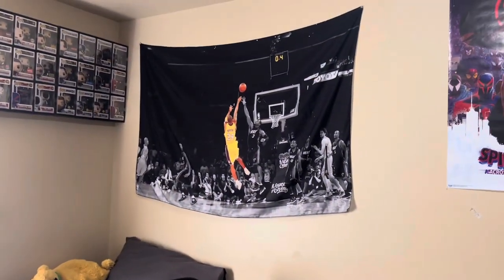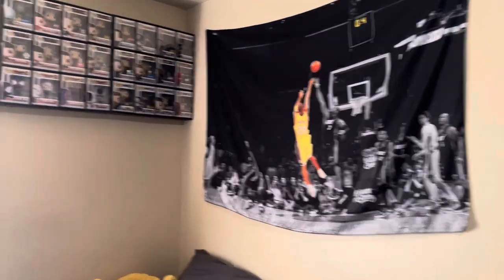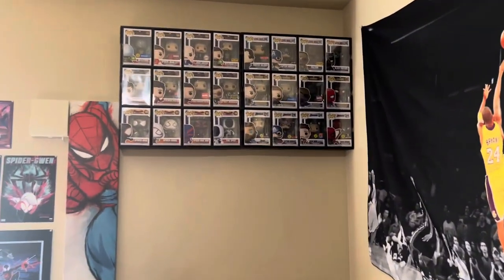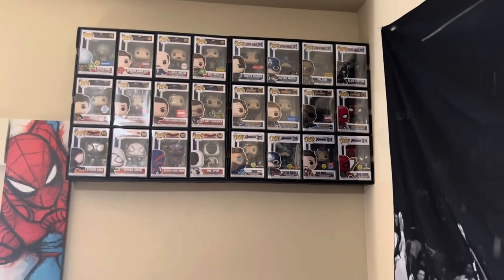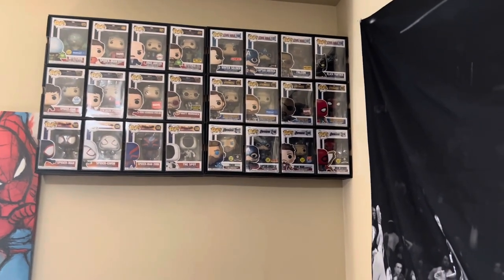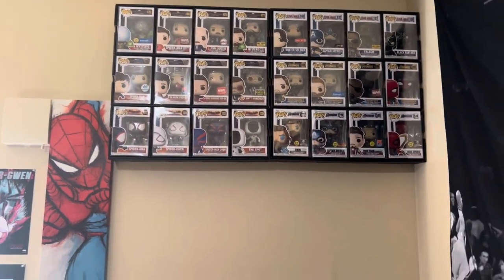Up here we have a tapestry of Kobe hitting that game winner over Dwyane Wade. And then up here we have the cubbies with a bunch of other Funko Pops — we have the Avengers Endgame ones, Avengers Infinity War, Civil War, Far From Home, No Way Home, and Across the Spider-Verse.